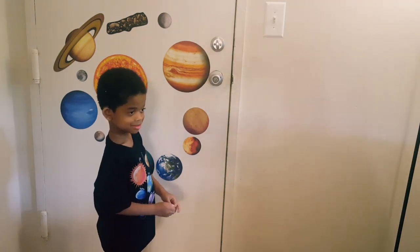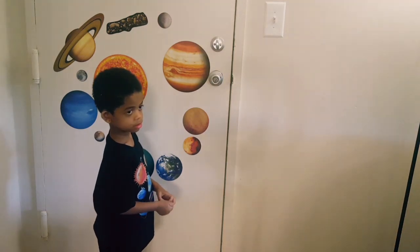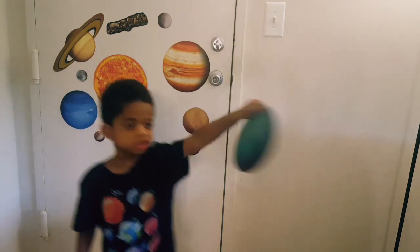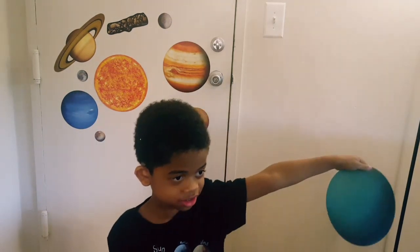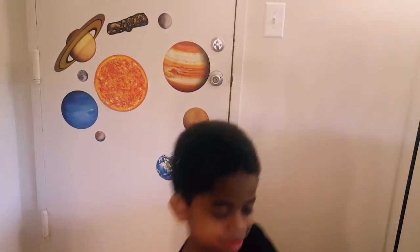Wow, there's a lot going on! And what else do we have? What is that one? Uranus! How do we know? Because it's a little bit blue — it's a lot green. And what does Uranus do? It spins on its side. Yes, all right!